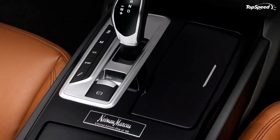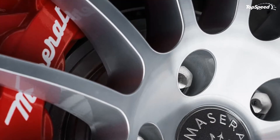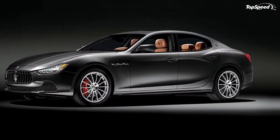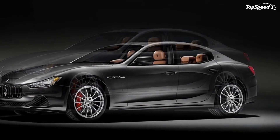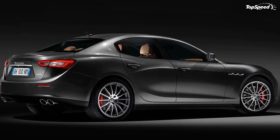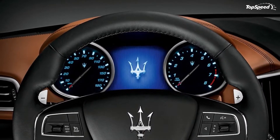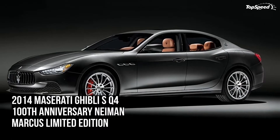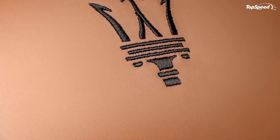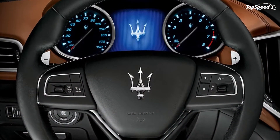The actual, and obscenely long, name of the car is the 100th Anniversary Neiman Marcus Limited Edition Maserati Ghibli SQ4. Like the past models, the Ghibli Neiman Marcus Limited Edition is very limited. Only 100 units will be made and each model will be priced at $95,000 — roughly $20,000 more than what a standard Ghibli SQ4 goes for these days.